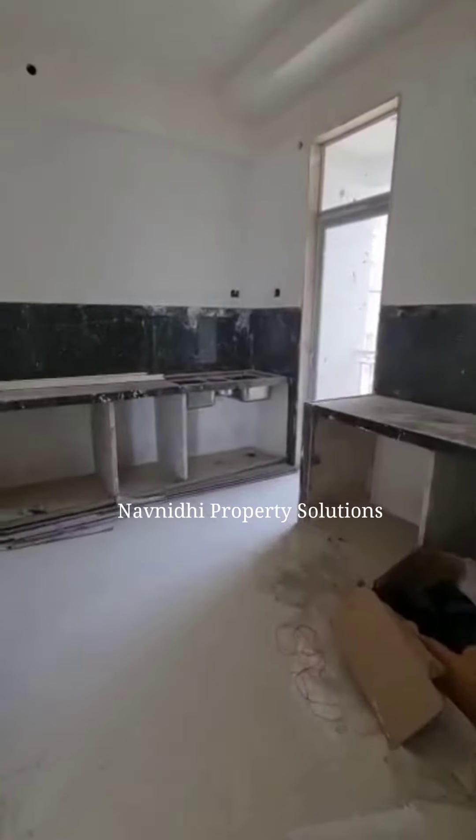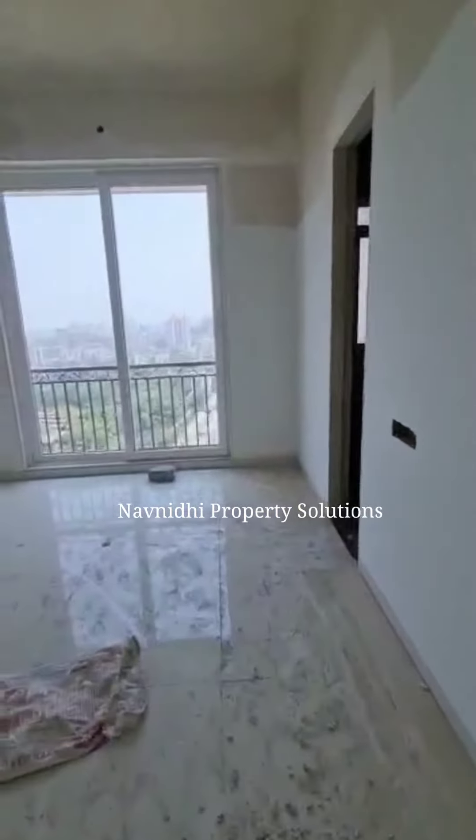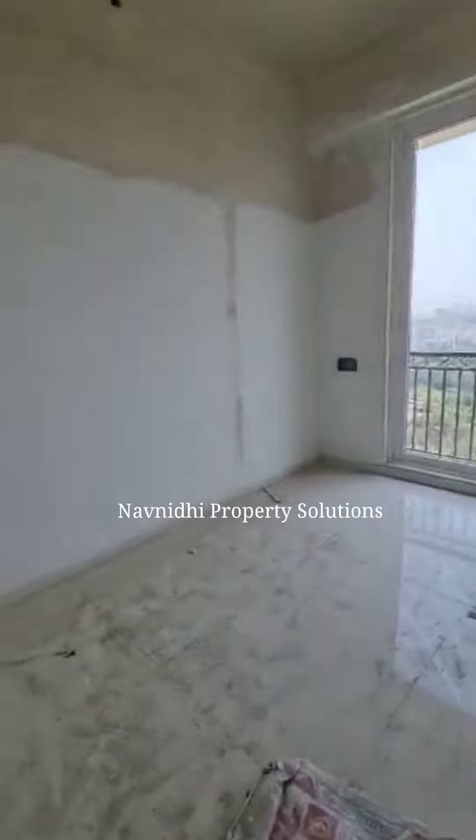Now we are moving towards the kitchen. The kitchen size is 10.6 x 11 — again it's a very spacious kitchen. It has a dry space outside, and this is a puja room or a puja niche. And this is a children's bedroom which is 10.11 x 12.